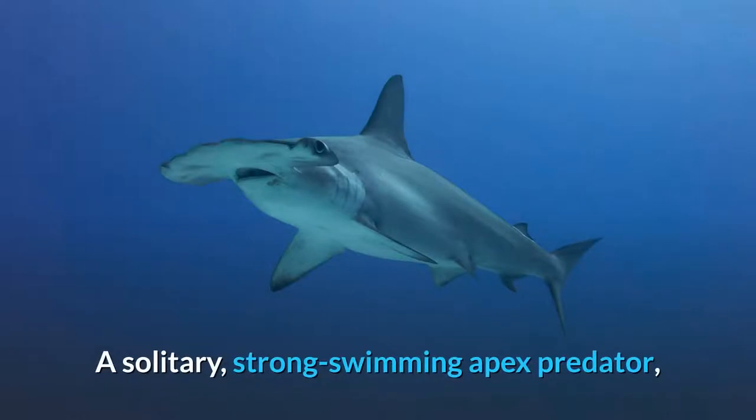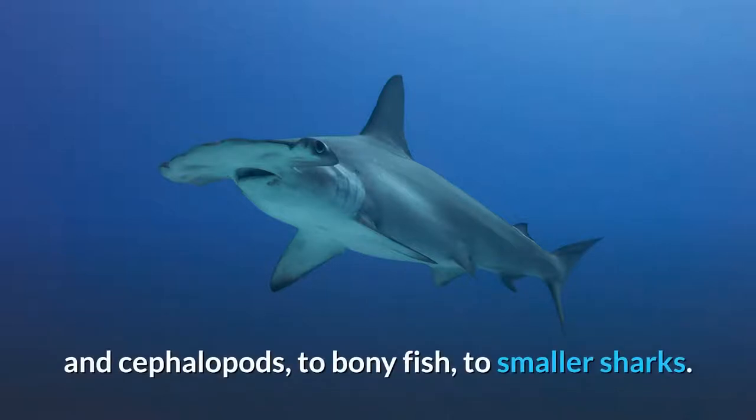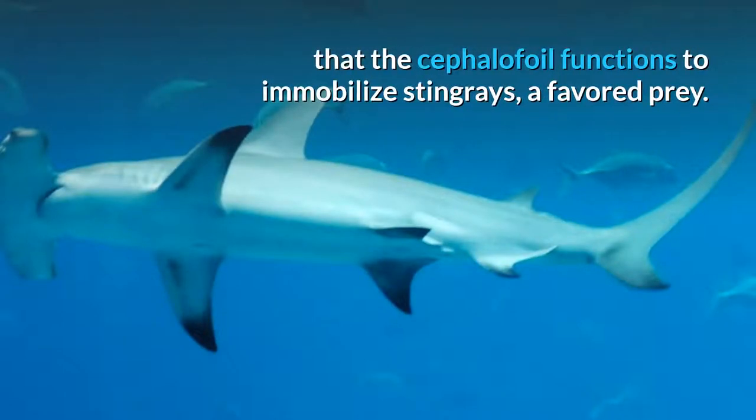A solitary, strong-swimming apex predator, the Great Hammerhead feeds on a wide variety of prey ranging from crustaceans and cephalopods, to bony fish, to smaller sharks. Observations of this species in the wild suggest that the cephalofoil functions to immobilize stingrays, a favored prey.